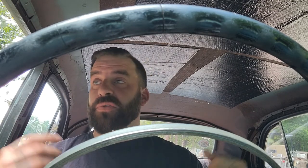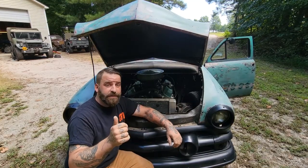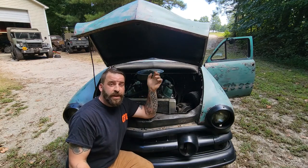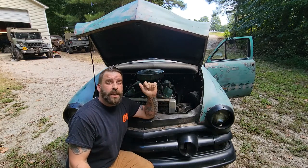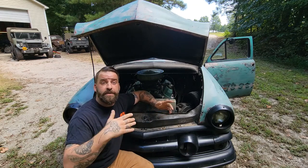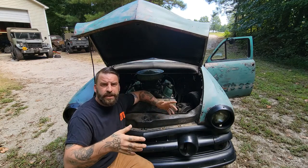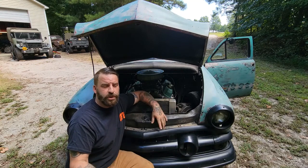I wasn't crazy about the black spray paint, so the first thing we did was sand it down and get the body bolted on the chassis. Then the figuring began — what are we going to do for an engine, a transmission, are we going to chop it, replace the glass, paint it? My budget came in and answered that. For the drivetrain, we went with a 351 Windsor and a Ford FMX three-speed transmission. A friend of mine, Aaron, had found the engine through a mutual friend — a killer deal. It had the fuel-injected intake from the late '80s or early '90s on it; we just assumed that's what it was.